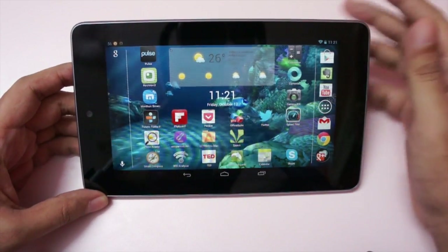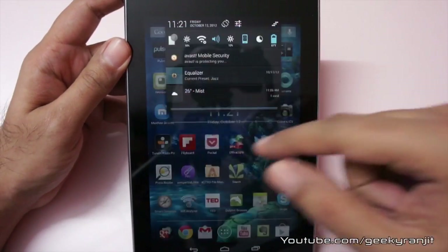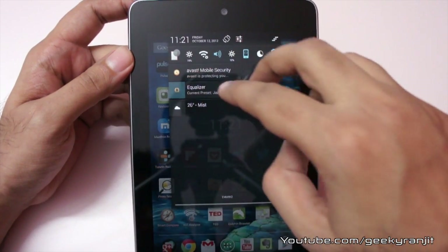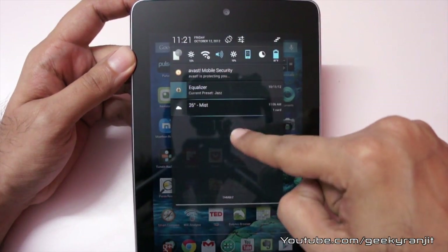In the earlier version it never used to do that — now it changes the orientation. That's one thing. Also, if you have notifications, previously you needed to use two fingers to expand them, but now you can easily do it with just a single finger.